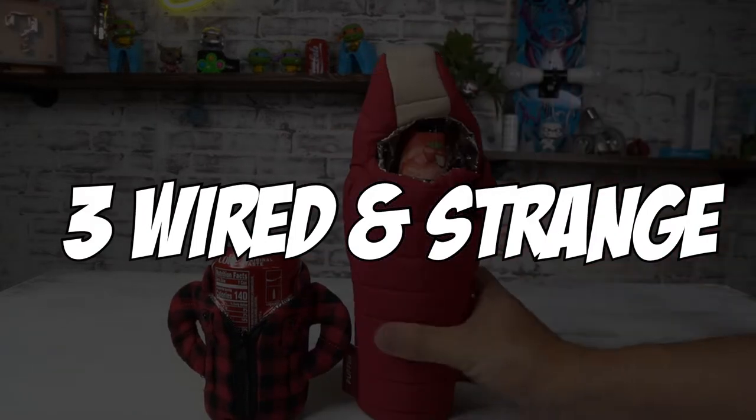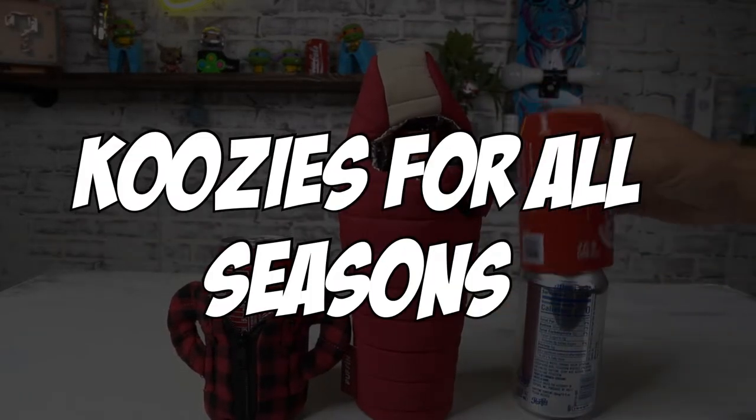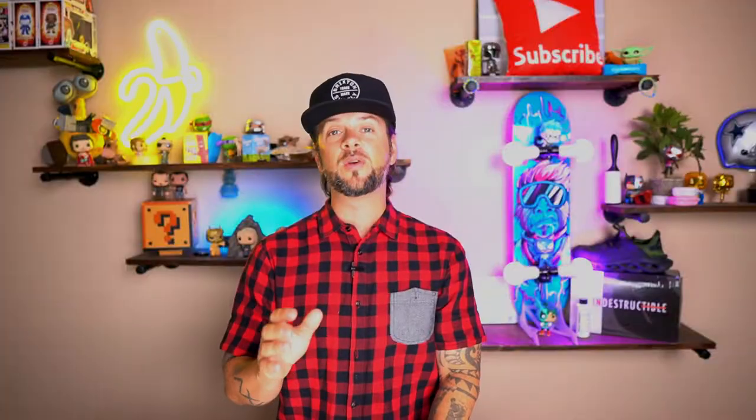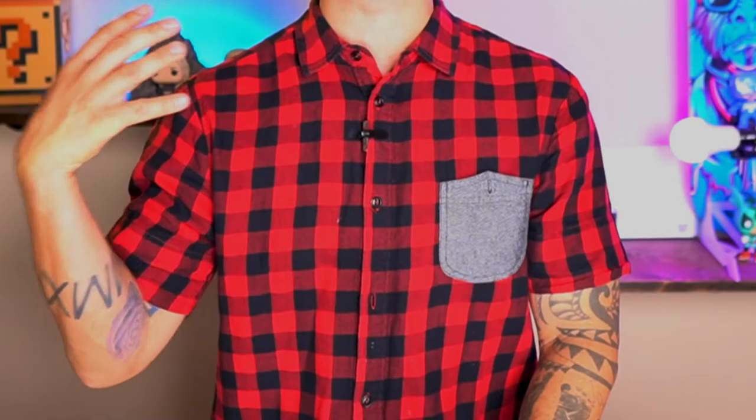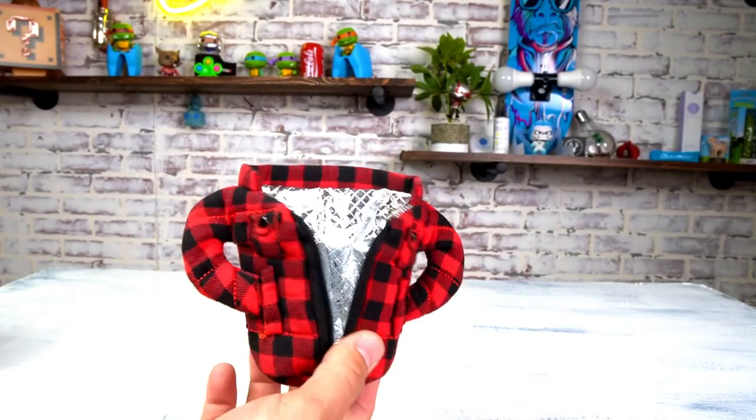In today's video, I'm going to show you three weird and strange koozies that can be used during any season of the year. The first weird and strange Amazon product we're going to unbox today has a very strong resemblance to my shirt, and that is the Lumberjack Koozie.